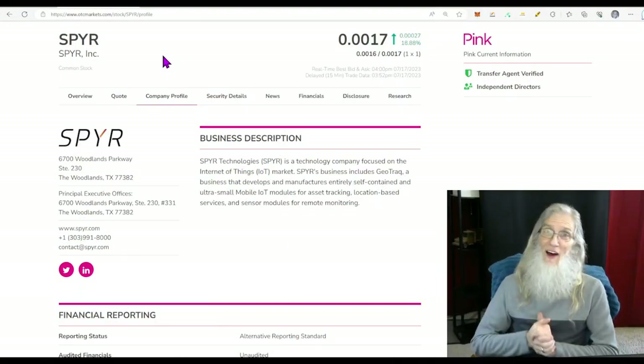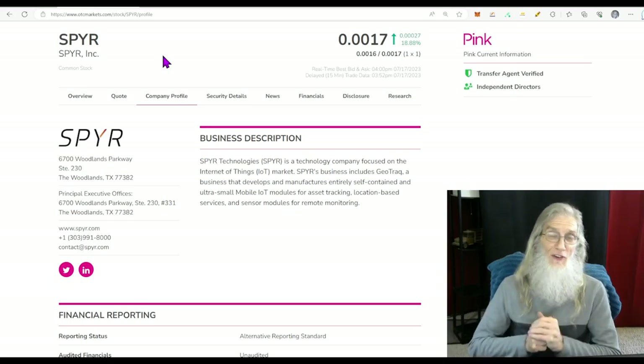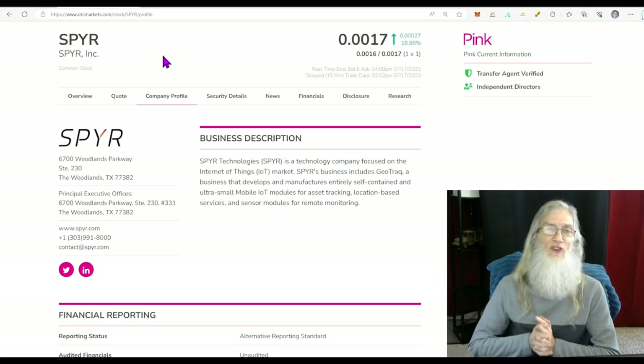Well, here we are again. It's Monday and another episode of On Top and Hot. I'm your host, John Zadar, and this is Monday, July 17th.